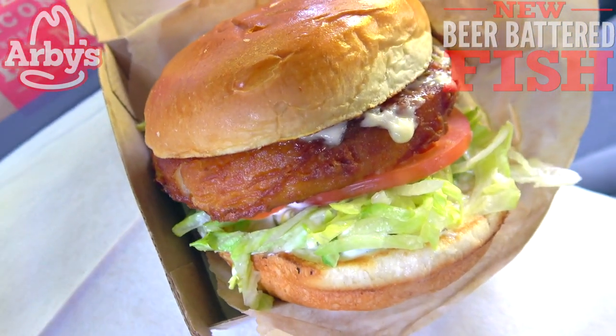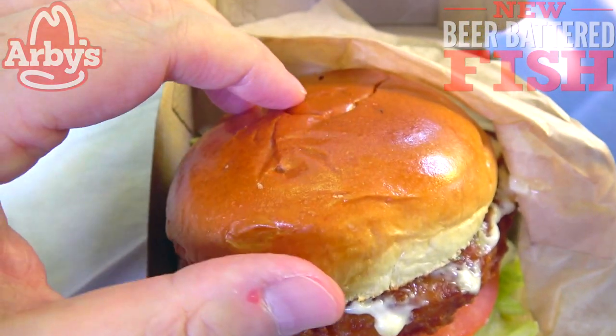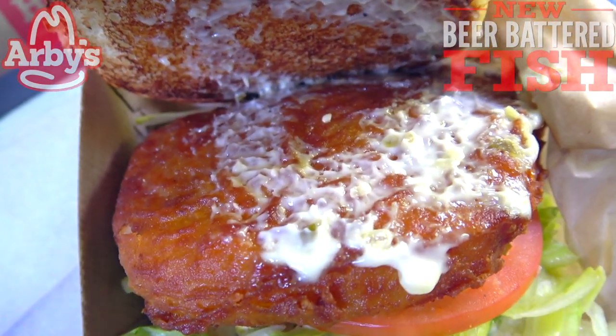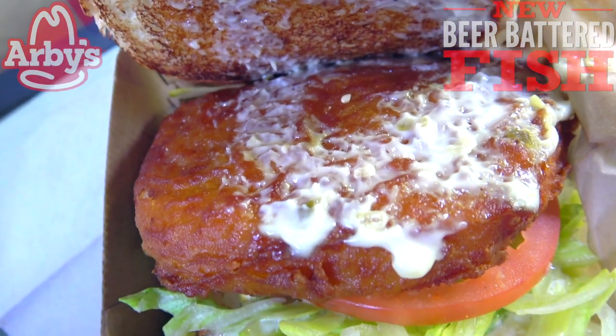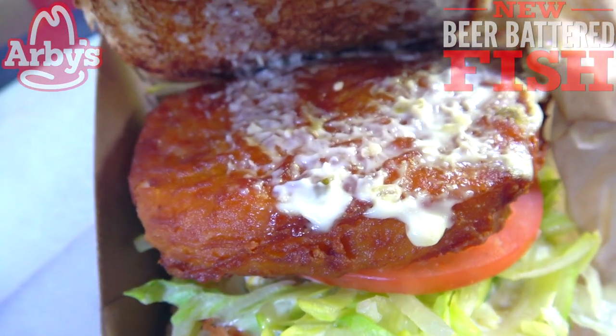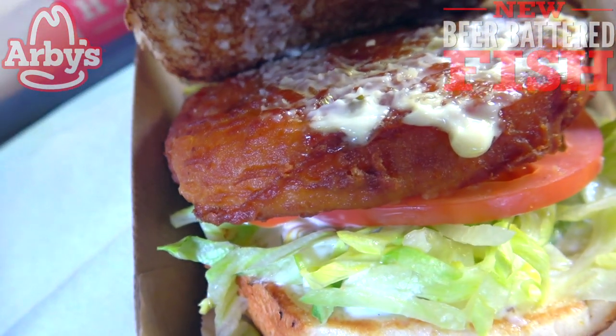This thing is really, really huge. I am really digging the size of that cod right there in the middle — looking beautiful. Starting off with that brioche style bun right over here. Let's pop it and see what we've got underneath. Looks like we've got some tartar sauce, and feast your eyes on how big that piece of cod is — fried up to a crispy golden brown.